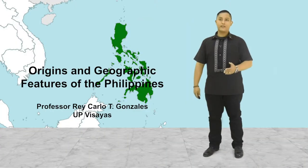Good day, my name is Ray. Today, we're going to be talking about the origins and geographic features of the Philippines. We're going to try and situate where the Philippines is located in Asia and in the world. We're going to look at scientific theories on the origin of the Philippines as well as origin myths of the Philippines.